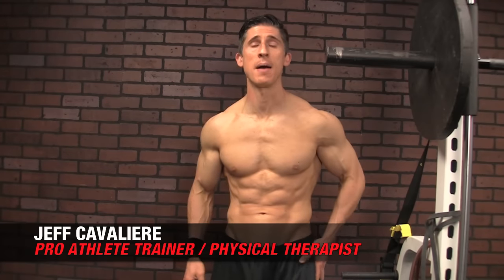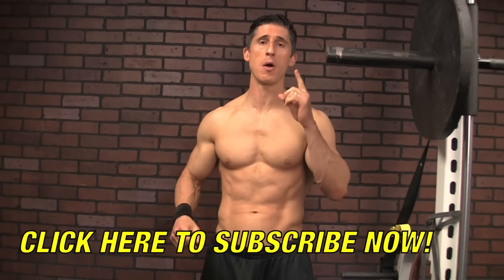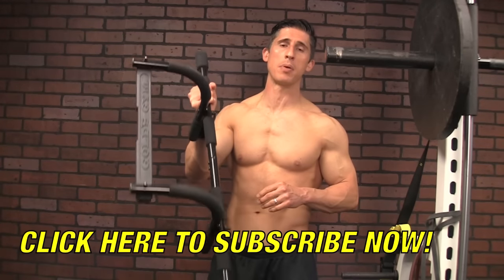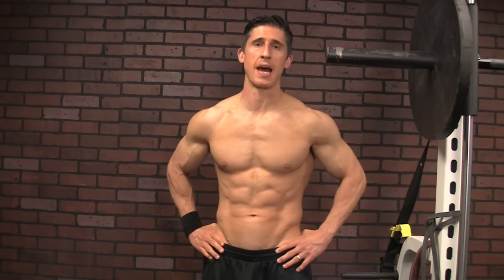What's up guys, Jeff Cavaliere, ATHLEANX.com. We're going to continue our series today of the 8 Best Exercises, this time covering the 8 Best Bodyweight Exercises you can do. We're going to mix it up — not just strength training exercises, but conditioning as well. If you want to be an athlete, you've got to train like an athlete. We're going to combine both strength and conditioning to cover each of these 8 exercises and cover your whole body too. The only piece of equipment you'll need is a single pull-up bar. If you don't have one already, invest in one — 10 to 15 bucks is well worth your development.